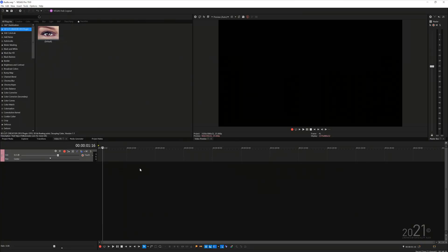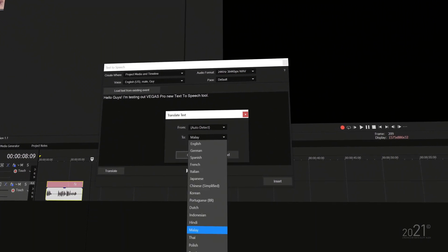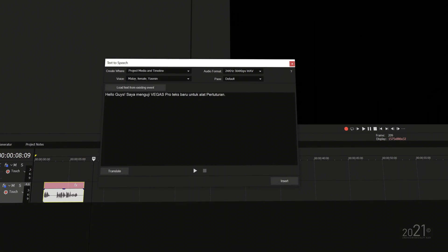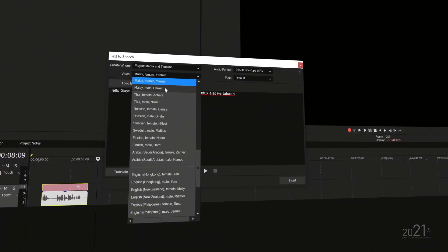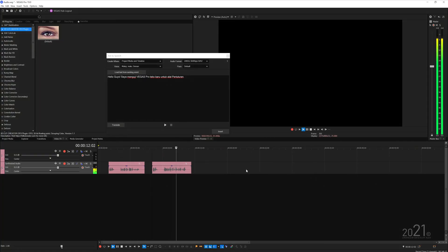The coolest feature in Vegas Pro 19 — the highlight of the release in my opinion — is the text-to-speech tool. You can write anything you want and generate an audio file from it. The coolest part is that you can translate to any language you pick and it will generate an audio file in that language that sounds very natural, like an actual native speaker. For example, selecting Bahasa Melayu generates audio that sounds like a real Malay speaker.